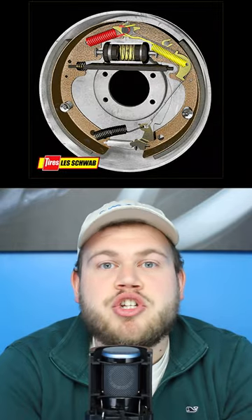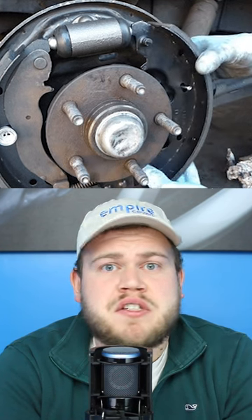Drum brakes are — you guessed it — shaped like drums, with brake shoes as the friction material. They're becoming antiquated, but they are still pretty effective in stopping your car for a lower price.